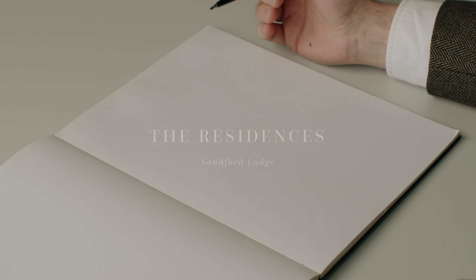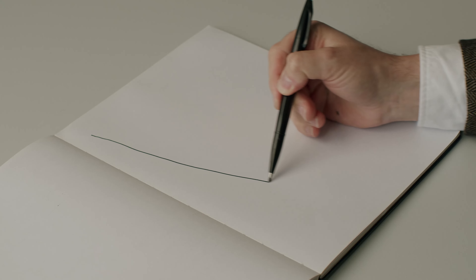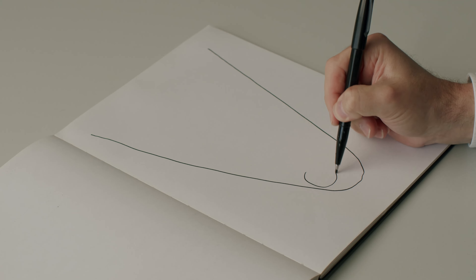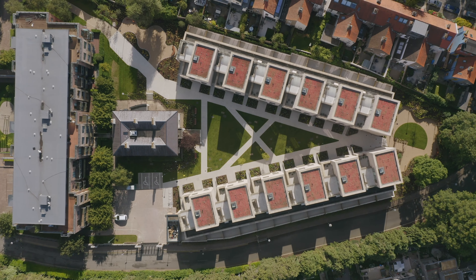The starting point for the Residences at Sanford Lodge began with the site itself. It's quite unusual — a wedge-shaped site, vaguely like this, with some very beautiful specimen trees at the southern end, and it's orientated roughly north-south.